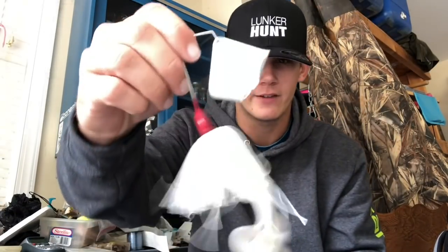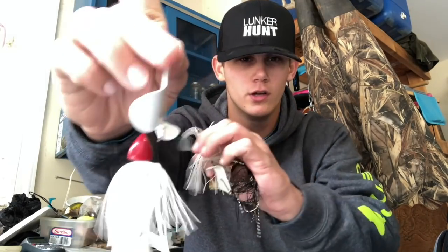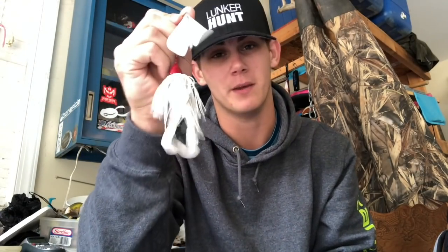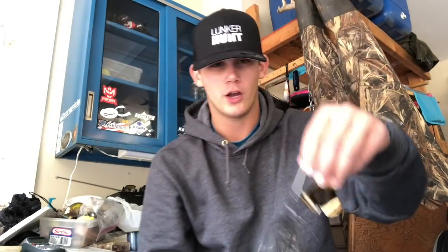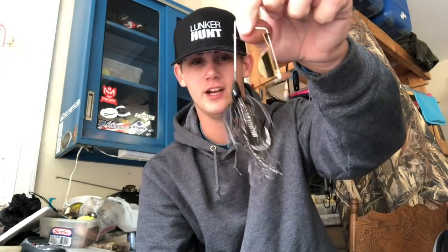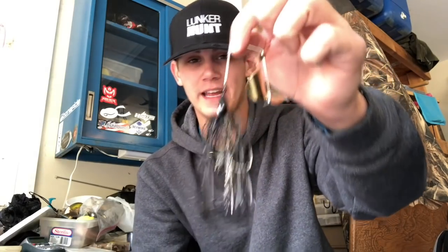I've got a War Eagle buzzbait with a white frog trailer on it — a great one for the fall because it's time for the bass to start feeding on shad. They're pushing them back in the creeks, and this white presentation really imitates shad well. I also have this War Eagle right here — black with a gold blade, really great for muddy water and on cloudy days. It's a cloudy day today and I'm about to go fishing right after this.